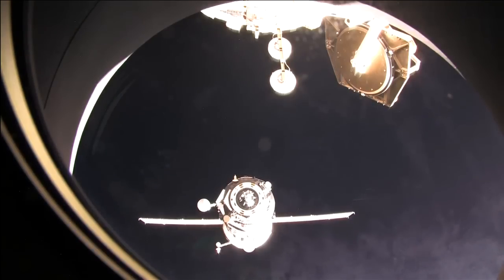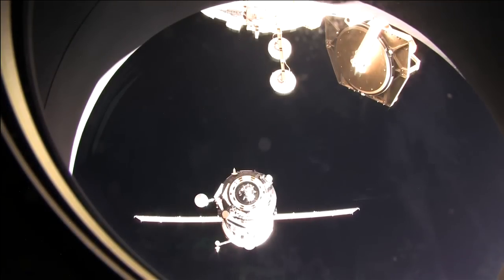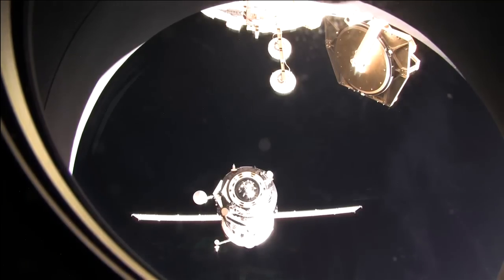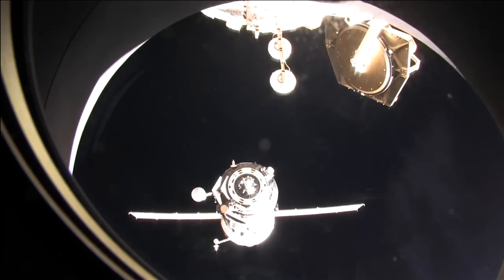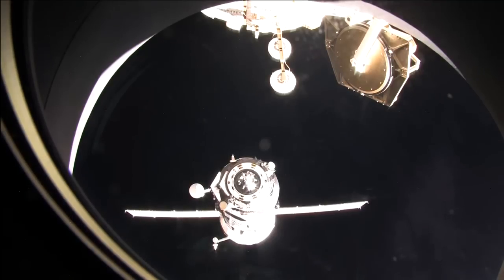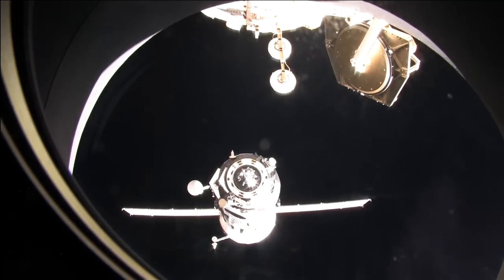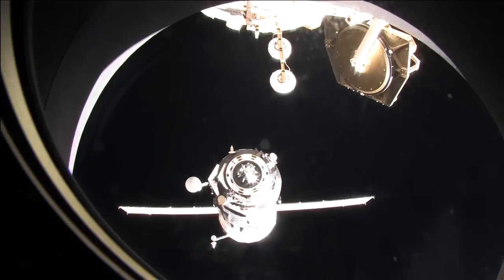The crew is also going to be swapping out the lens on what is known as the Earth cam. This is a student-driven payload onboard the International Space Station. There is a camera mounted in the window pointed down to the planet below, and through a series of commands sent through the internet, the students can actually program that camera to take different pictures of different man-made and naturally occurring phenomena on the planet, and then the students use those pictures in their classroom studies. Mike Fossum will be working with that today.